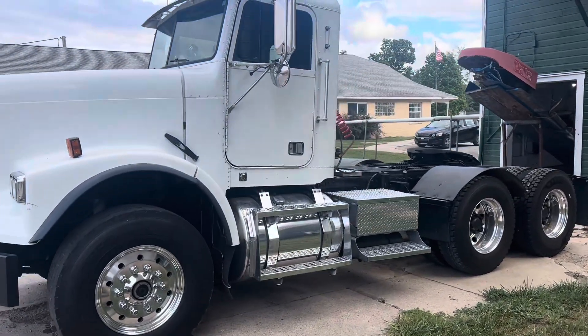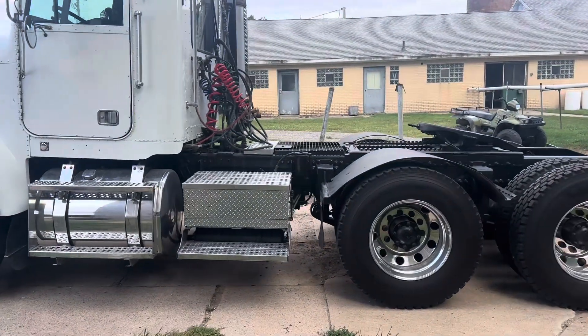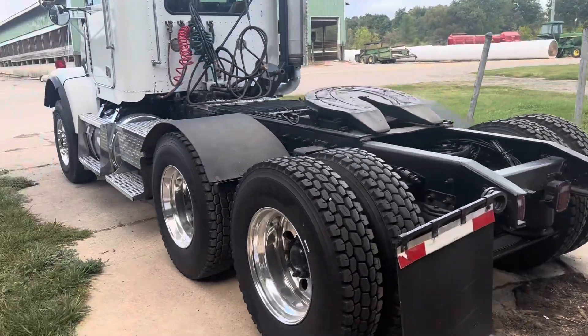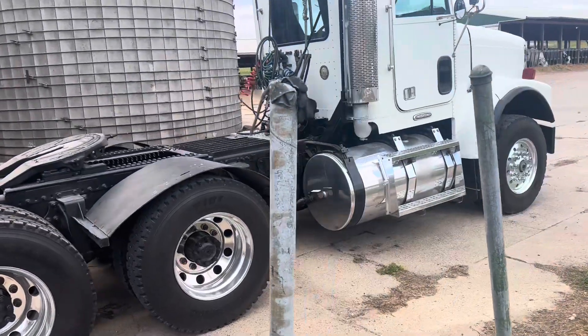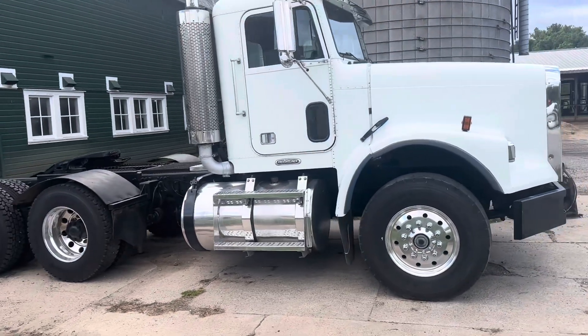It's light out now. Here she is — pretty good shape for a '98. I'm running into the silo so I can't get any farther away, but just doing a little walkaround. Really, for a '98, this body and frame has 700,000 miles on it.